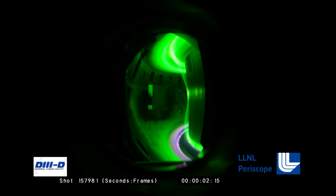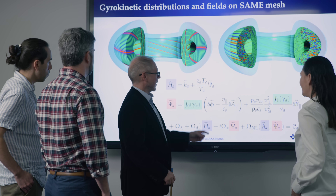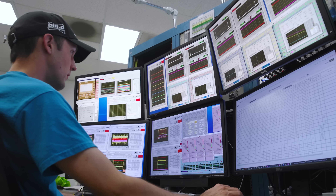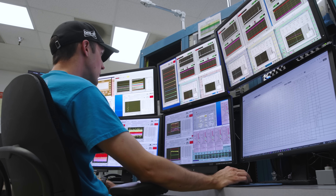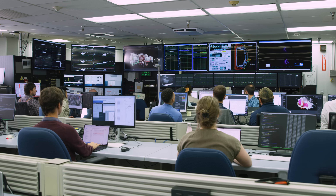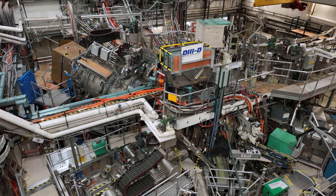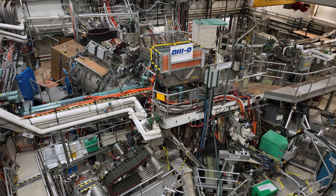Controlling plasma hotter than the Sun's core means solving physics so complex that even the fastest supercomputers struggle to simulate it. At the forefront of this effort, General Atomics researchers and international partners at the D3D National Fusion Facility are using AI to push fusion research forward.